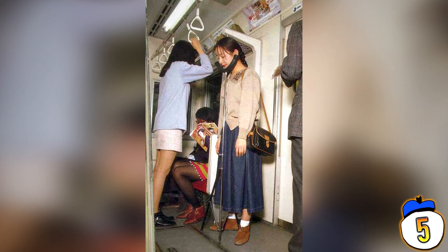5 – Subway Chin Rest. This one actually exists — a company actively marketed it thinking it would take off. This chin rest appeared in Japan for people unlucky enough not to snag a seat. And though most people would complain their feet or back will start to hurt after a while, apparently for a very small minority...